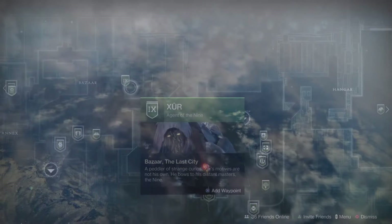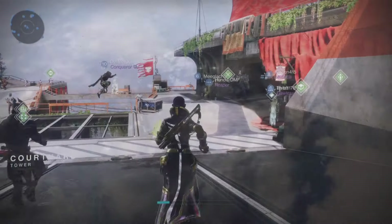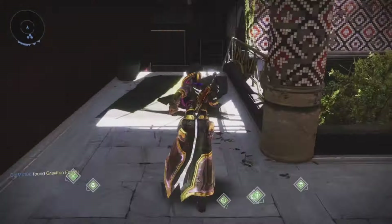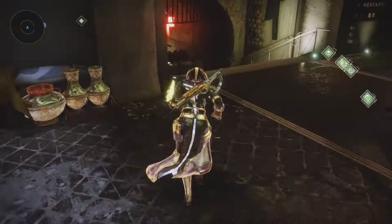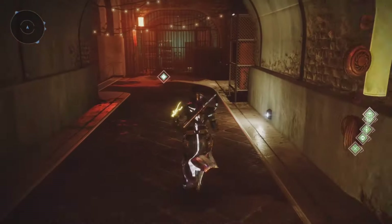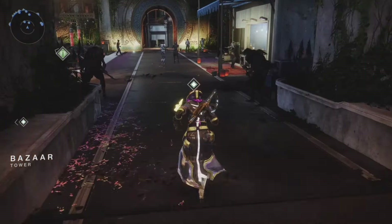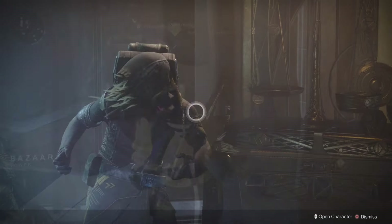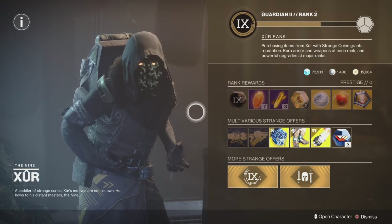Once again, thanks for watching everybody. Without further ado, ladies and gentlemen, let's get started. You know where Xur is — permanently located in the tower. But we always have some new wares, new exotics, new legendaries for us to check out. So that's exactly what we're going to do for today. Here's Mr. Xur — let's check out his inventory.